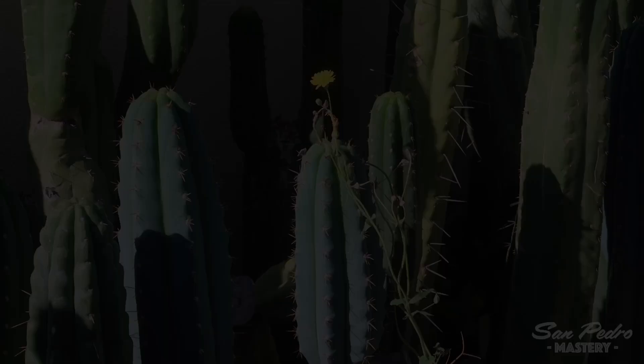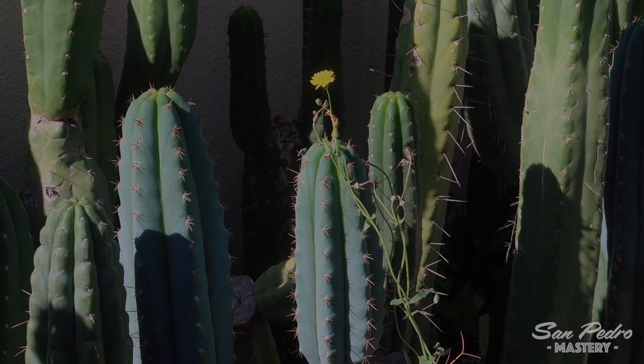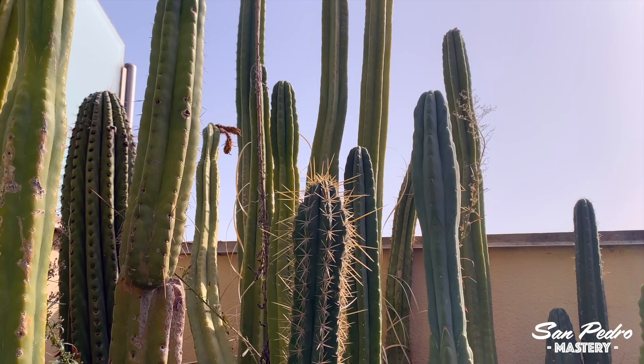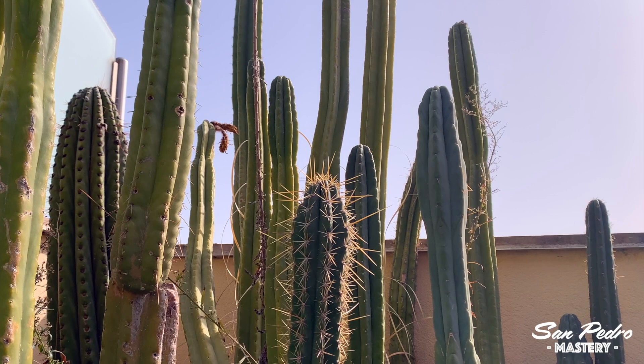I'll start by saying that I won't be comparing species based upon their looks, because they all look equally beautiful. I would not be able to say that one species looks any better than another. It's very subjective, and quite frankly, they all deserve a 10 out of 10 for their looks. Therefore I'll be basing myself more on practical aspects, and on how easy they are to grow.